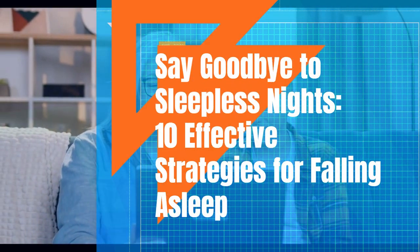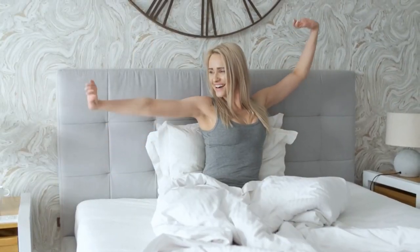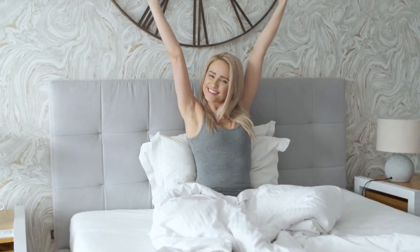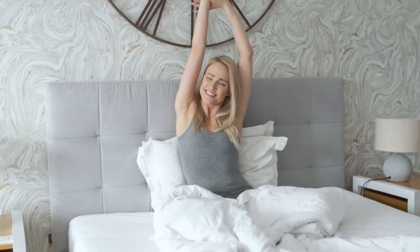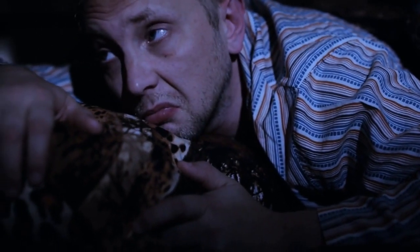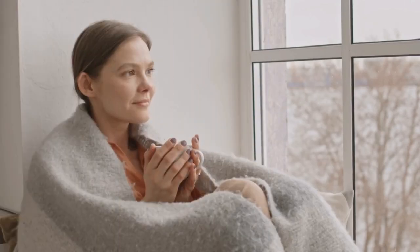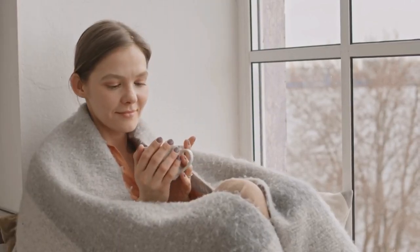Welcome to Top 10 Den, your source for all things interesting and informative. In today's video, we're going to explore 10 ways to fall asleep faster and get a better night's rest. If you're someone who struggles with getting a good night's sleep, then you're in the right place. So sit back, relax, and let's get started.